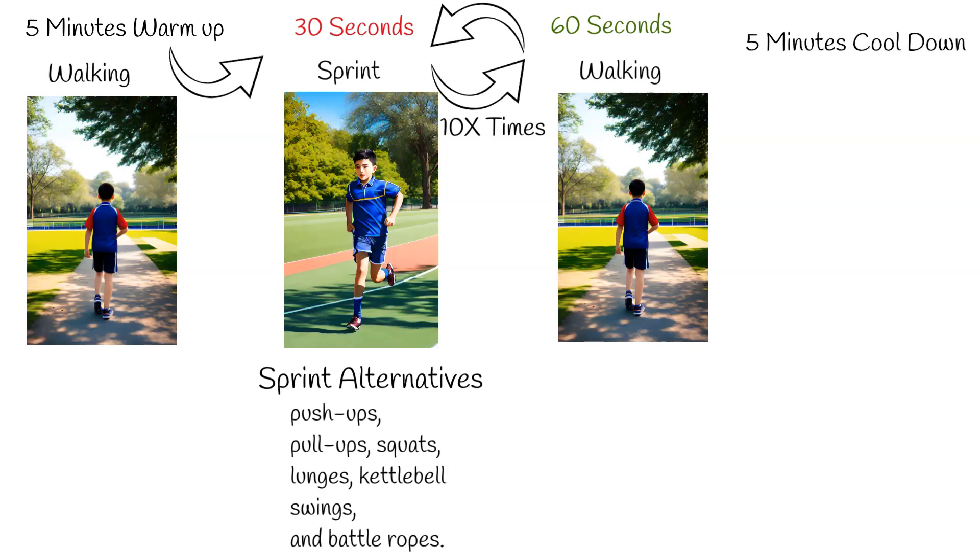All these segments cumulatively take up around 20 minutes per day. However, the impact of this 20-minute workout reverberates throughout the day. It elevates oxygen consumption in the body even 24 hours post-exercise, essentially boosting metabolism. Consequently, calorie burning is increased by around 10%, a phenomenon known as the afterburn effect.